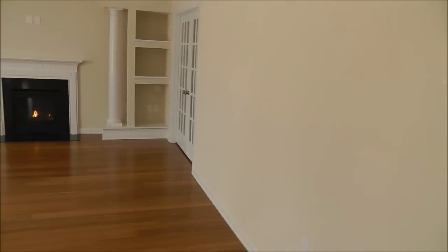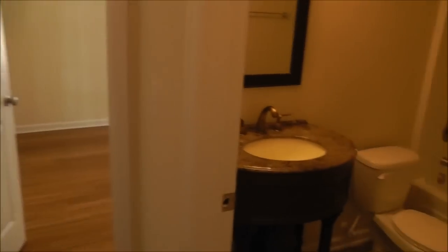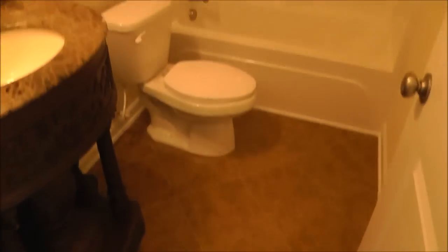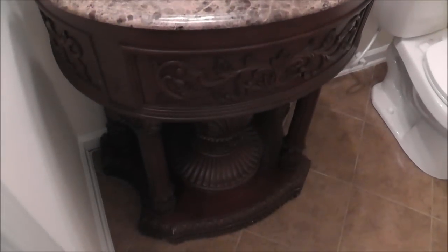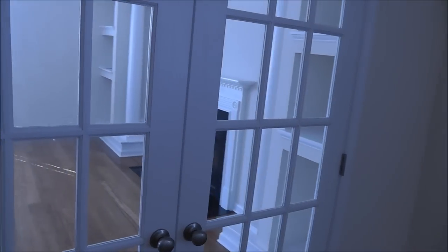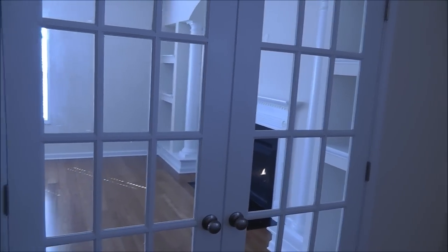Right here is the downstairs bedroom and small office. There's actually a full bathroom right here with tile and a really nice pedestal sink — very stylish. And here's that bedroom and office downstairs. You'll notice it's a standard feature where you've got French doors that lead out.